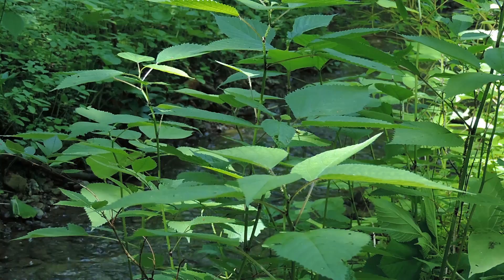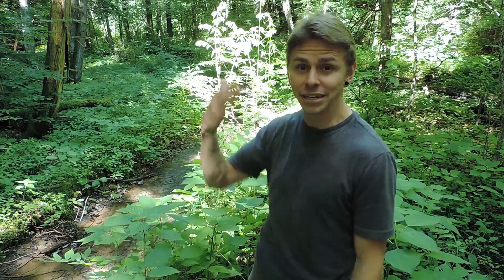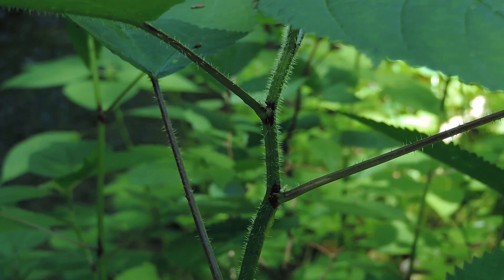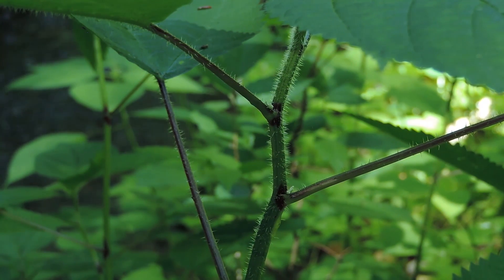Wood nettle grows between two to four feet tall and it does sting, so you've got to watch out. I can touch it right now because the leaves aren't that bad, but if I brushed up and down against the stalk I'd get stung pretty badly. Just like stinging nettle, this plant has those trichomes — little hypodermic needles. The silicone tip breaks off and injects a chemical cocktail full of various neurotransmitters and hormones. So just be careful as you're walking around the woods.